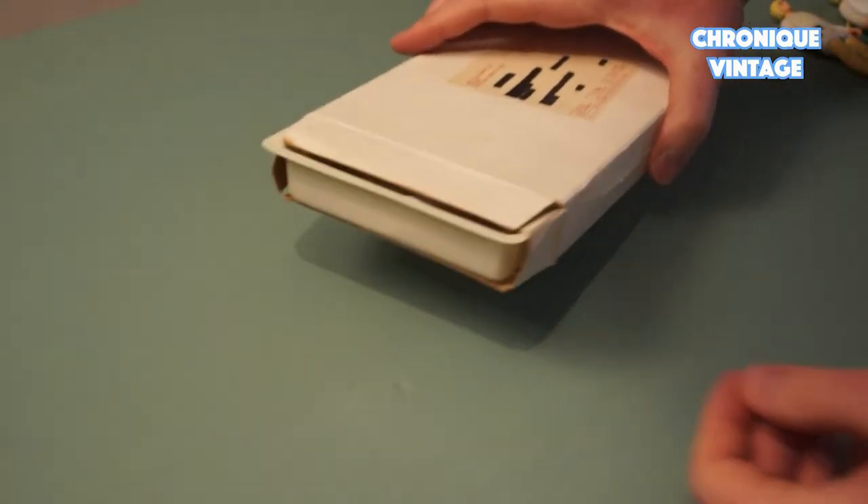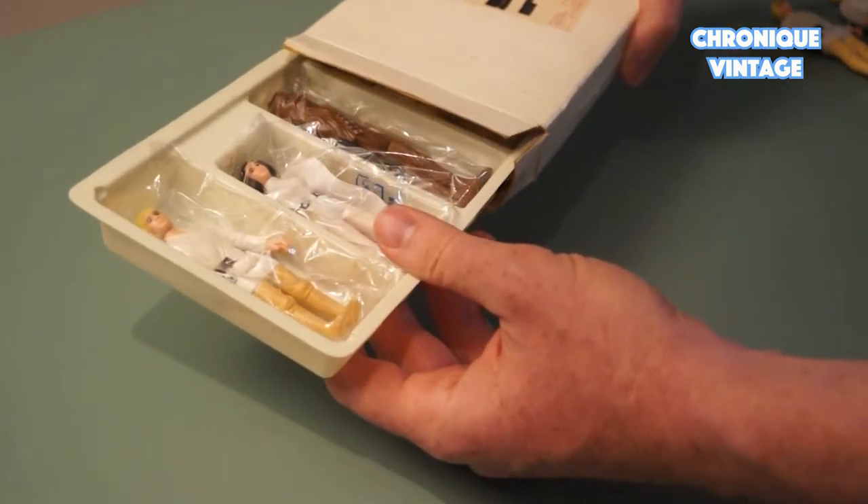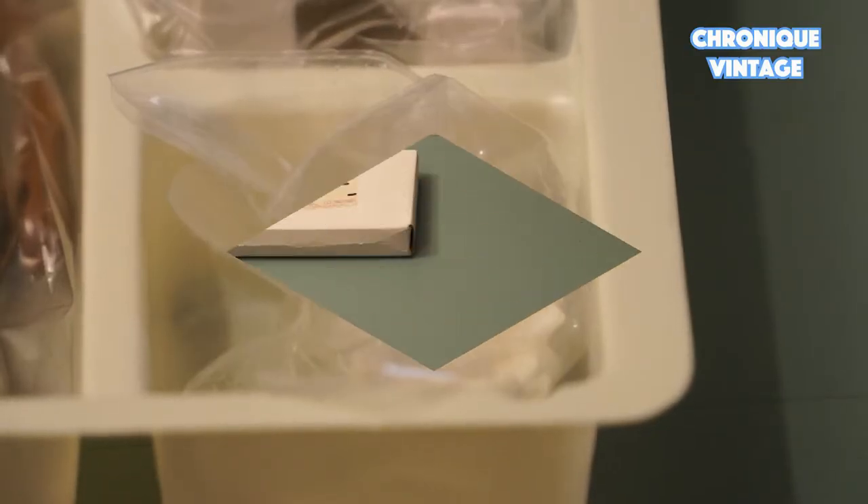Inside the Early Bird Mail Offer, you will find Luke, Leia, Chewbacca, R2-D2, and a bag of 12 pegs.